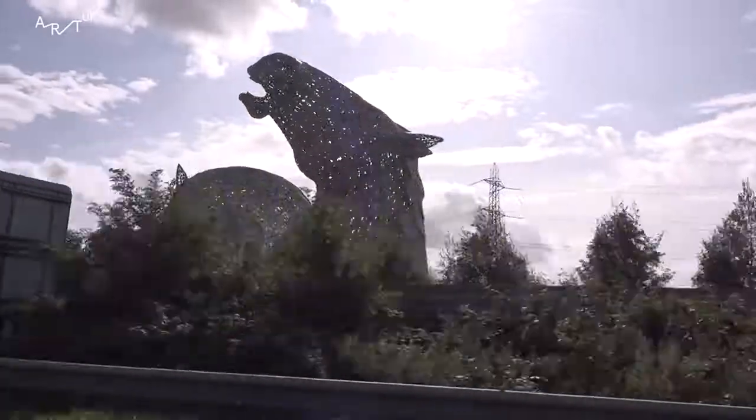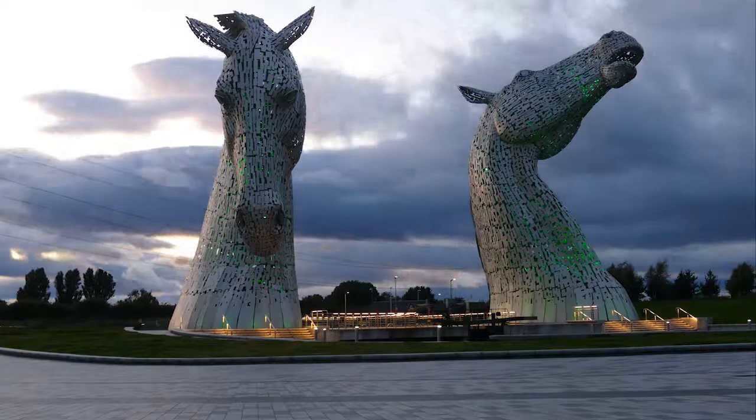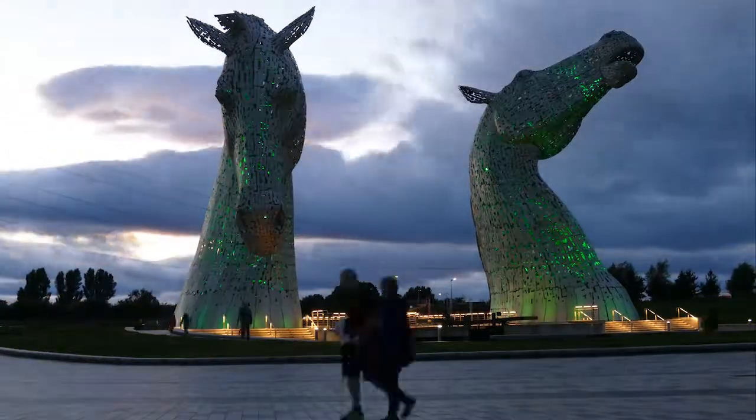It attracts visitors because seeing it on the motorway, the reflectiveness of it, its striking appearance — and when it's lit up at night as well, people want to come visit.